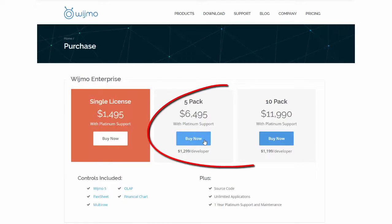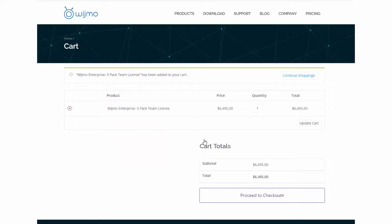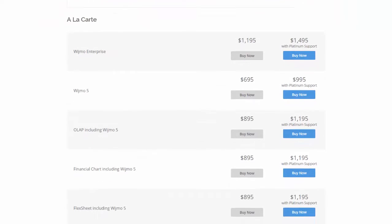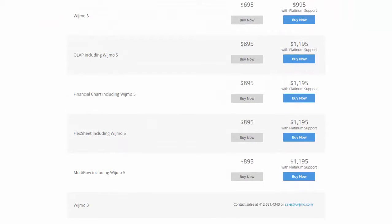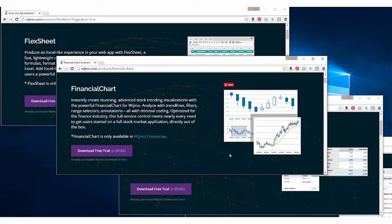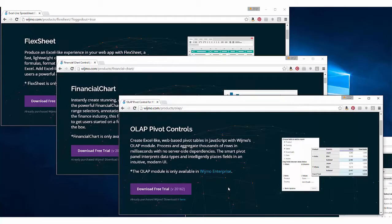Wijmo Enterprise now offers 5-pack and 10-pack licenses that you can buy through the online shopping cart at Wijmo.com. As always, you can get larger volume discounts by calling sales directly. Also available at Wijmo.com are Wijmo Plus One licenses, where you can get Wijmo 5's JavaScript controls plus one additional specialized control. Our specialized controls were only available with Wijmo Enterprise before, so this offers you a little more flexibility for your buying power.